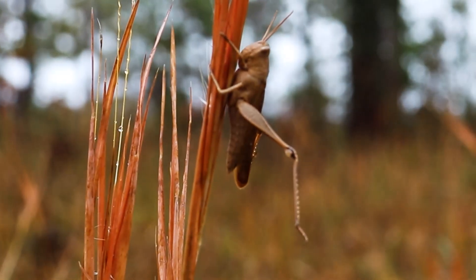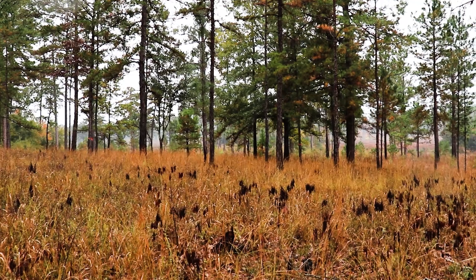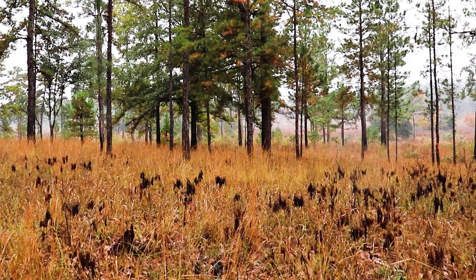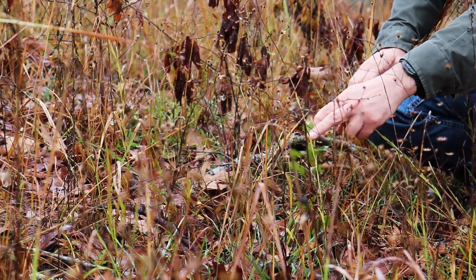This grasshopper is a really good pivot point for thinking about what's happening in this community. Notice when you look around you see all these grasses — there actually are not that many forbs and almost no woody plants. Not many trees. Some are re-sprouting, but this structure with all this bare ground is really important for a lot of birds, like quail, and we see really high productivity of insects like this grasshopper, which are important food sources for those species.